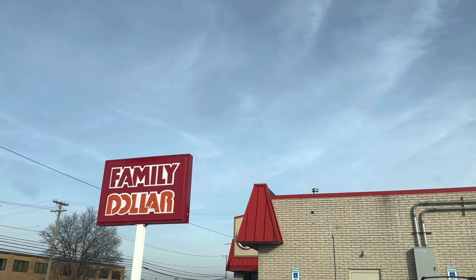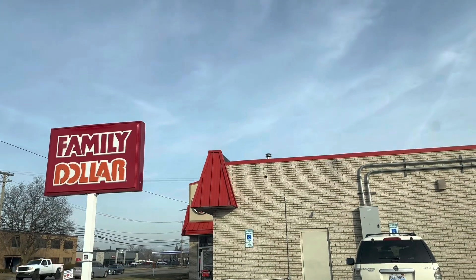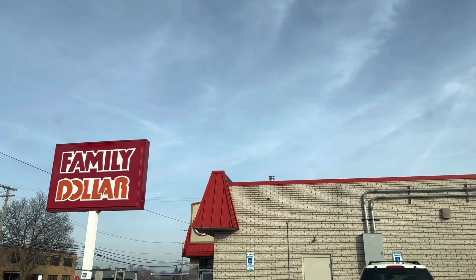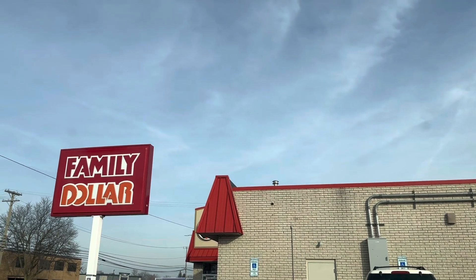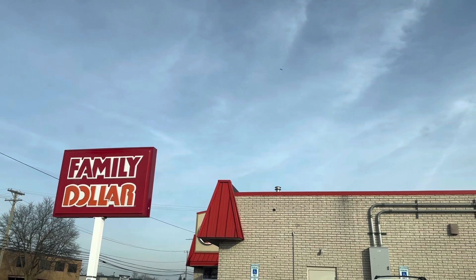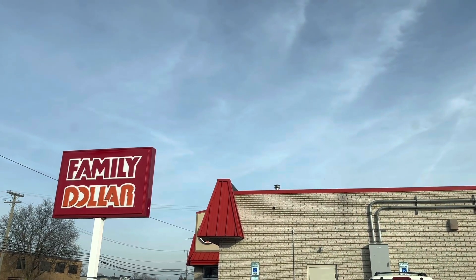If you did not know, we do all digital deals when we're at Family Dollar. You can do two accounts per phone, and then I do have two phones, so you guys do the math. It just makes it easier to use some of the higher value coupons if you have two accounts.